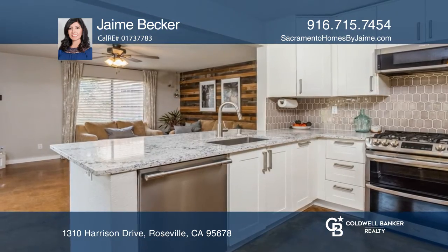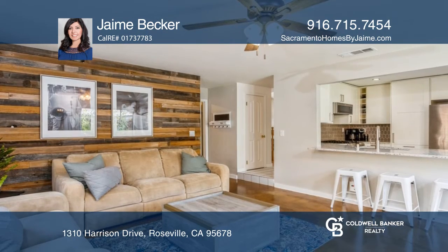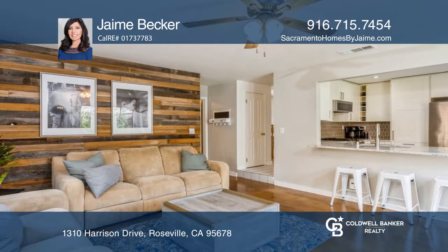This home has it all. The updated kitchen has stainless steel appliances, quartz counters, a breakfast nook, and opens to the family room.